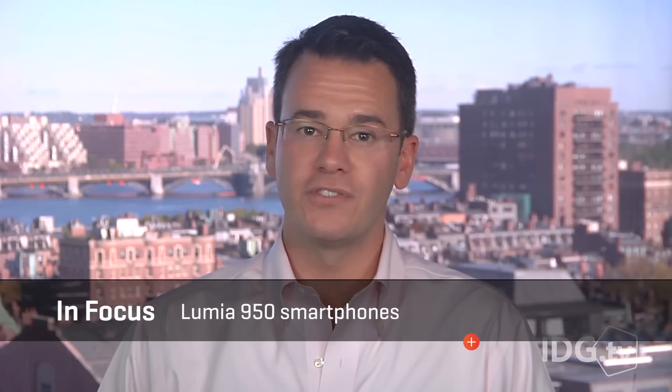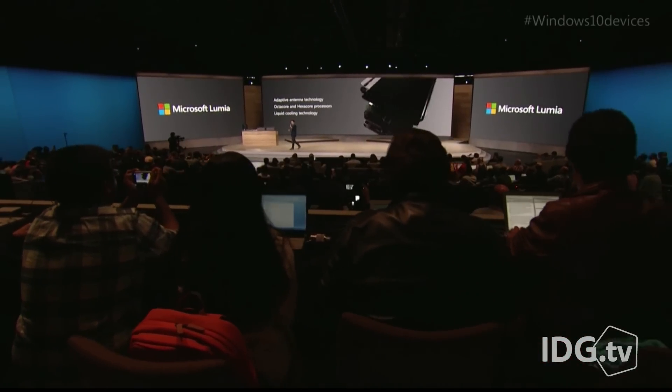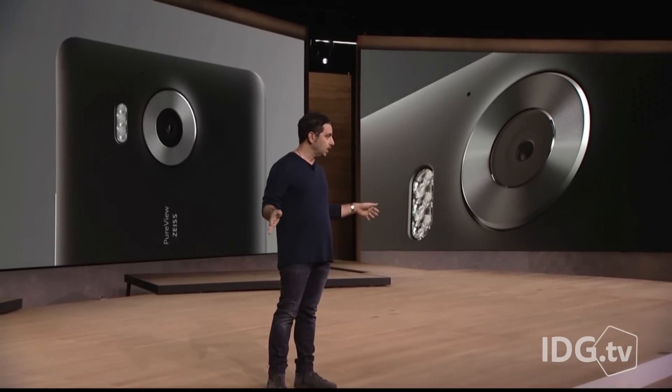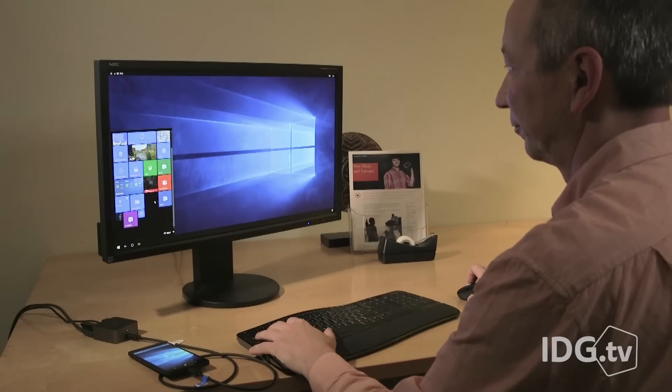In focus this week, we take a closer look at Microsoft's new Lumia 950XL flagship smartphone. It's the first of the company's phones running Windows 10 Mobile. The attraction to the phone is less about the hardware specs — which include a 5.7-inch screen and a 20-megapixel camera that's supposed to be great in low light — but more about the software. What impressed me was that the phone can dock to a larger monitor, keyboard, and mouse through its USB-C connection.